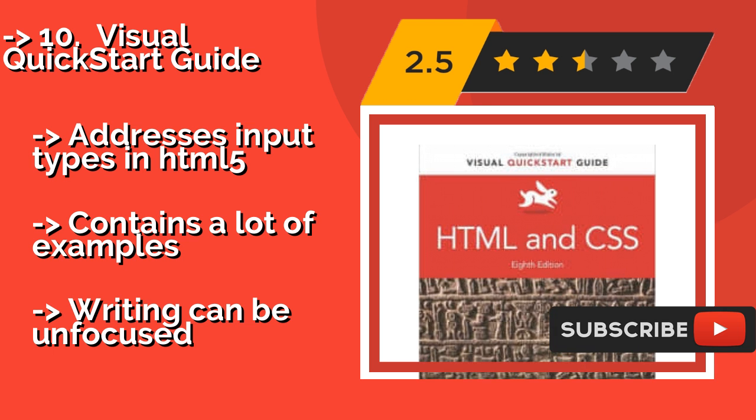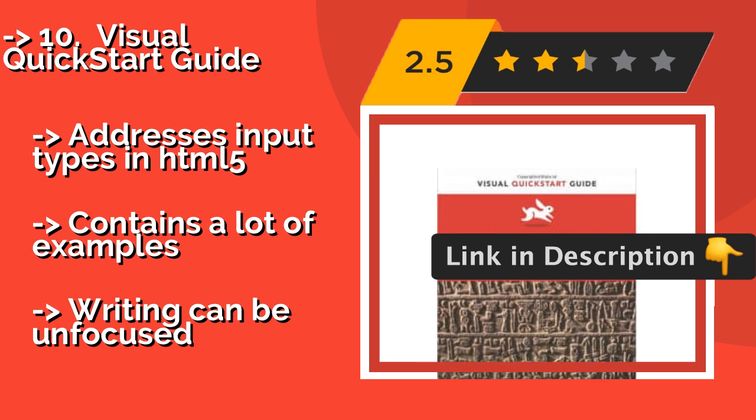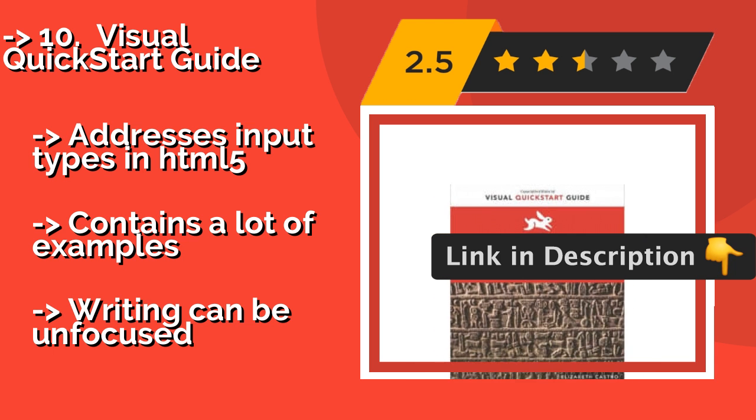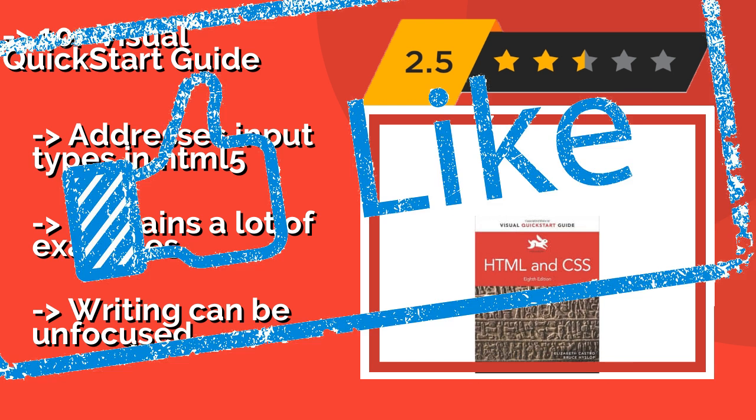and how to debug your code. It addresses input types in HTML5 and contains a lot of examples, but the writing can be unfocused. Check out the link in the description to buy this product from Amazon.